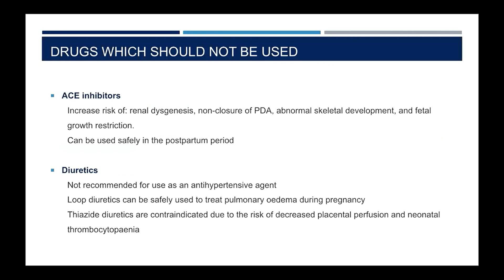ACE inhibitors are contraindicated in pregnancy. They are associated with abnormal development of the fetal kidneys, non-closure of the patent ductus arteriosus, abnormal development of the fetal skeleton — particularly in the skull bones — and fetal growth restriction. They can, however, be safely used in the postpartum period. Diuretics are not recommended as antihypertensive agents; loop diuretics are not contraindicated and can be safely used to treat pulmonary oedema, which can occur with preeclampsia, but shouldn't be used solely to treat hypertension. Thiazide diuretics, however, are contraindicated as they can cause decreased placental perfusion and carry a risk of neonatal thrombocytopenia.